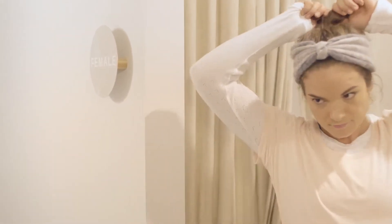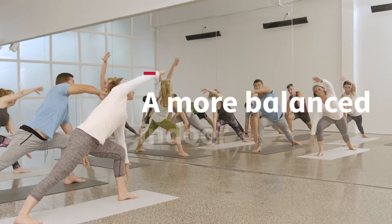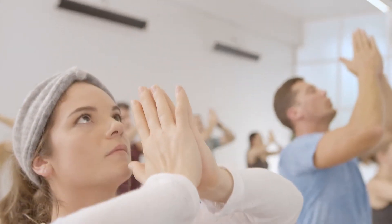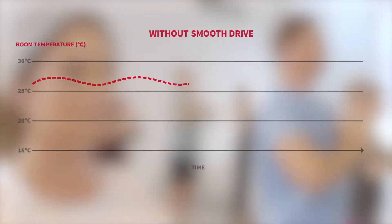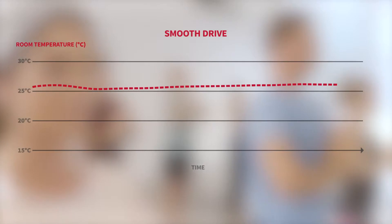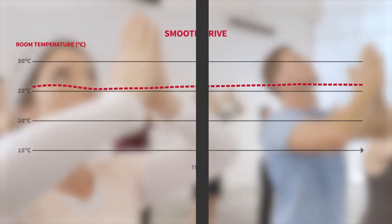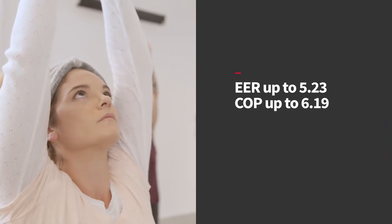Creating a beautifully balanced indoor environment means maintaining a perfect temperature. SmoothDrive is our unique smart control technology. It calculates and delivers the right amount of refrigerant to each indoor unit and optimizes compressor speed. So not only is it a more stable temperature, but it also contributes to making SetFree Sigma one of the most energy efficient solutions.